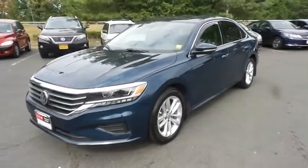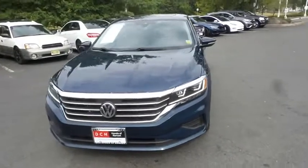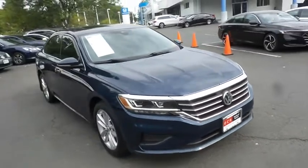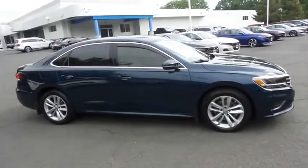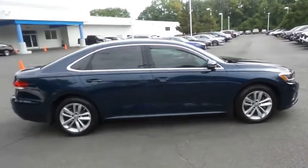Here we're taking a look at a gorgeous 2020 DCH Economy pre-owned Volkswagen Passat SE, finished in tourmaline blue metallic paint with beige VTX leatherette seats, powered by a turbocharged 2-liter 4-cylinder engine and a 6-speed automatic transmission, equipped with a power moon roof and 17-inch alloy wheels.